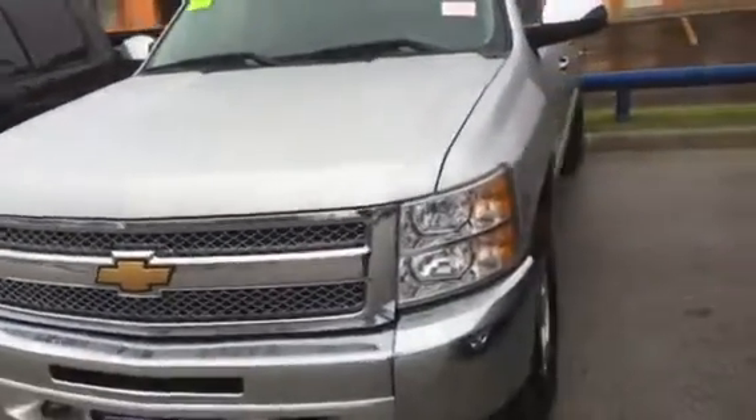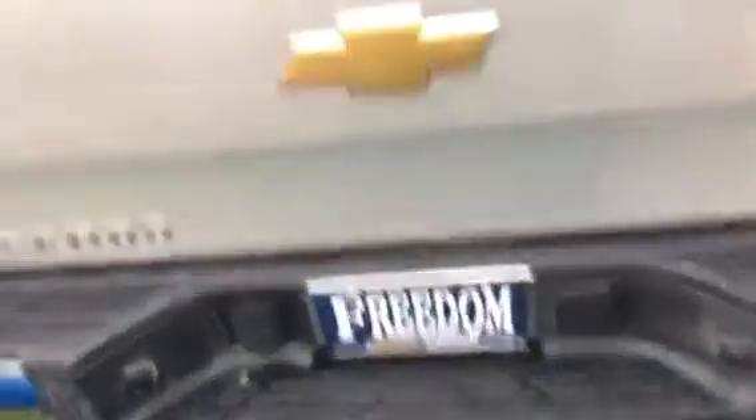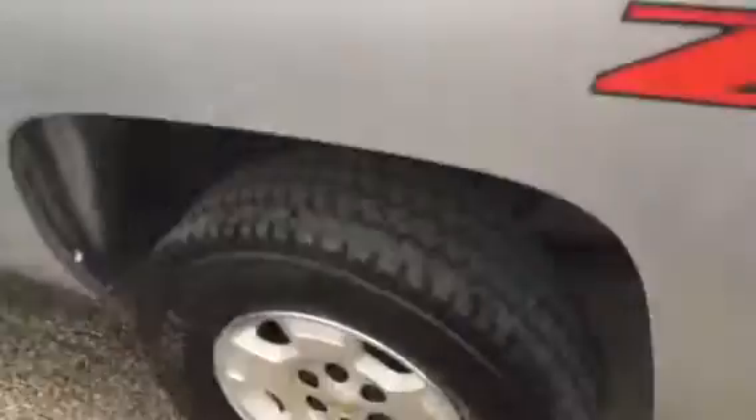This is a brief look at the vehicle. 2013, it's a Z71 4x4. This is the back of it. Here's a look at the tires.